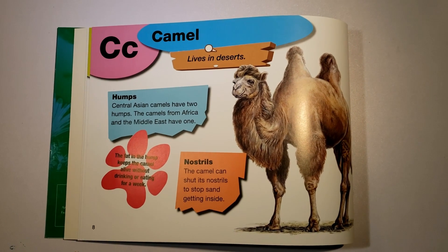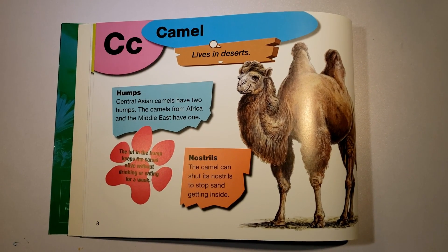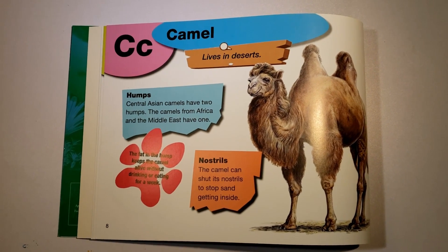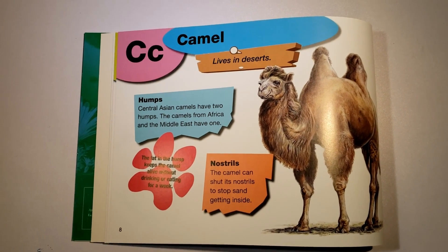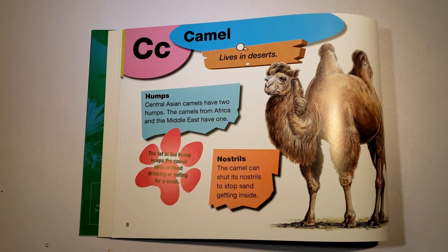C is for camel. They live in deserts. Central Asian camels have two humps, and the camels from Africa and the Middle East have one. The fat in the hump keeps the camel alive without drinking or eating for a week. The camel can shut its nostrils to stop sand from getting inside.